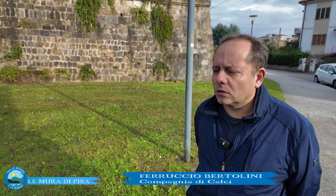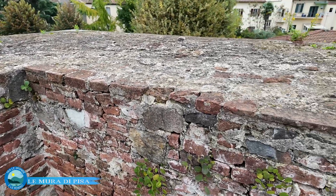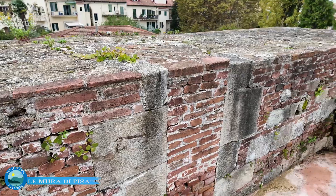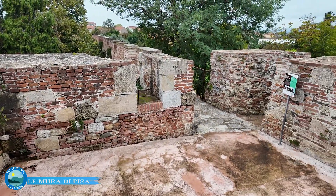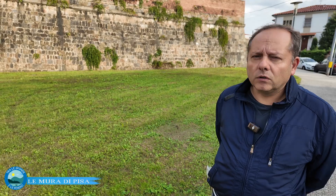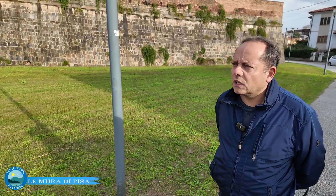La torre del Barbagianni e le mura che vediamo qui sono molto antiche, risalgono all'allargamento della cinta muraria del 1154-1162. Sono importanti perché qui, dal 29 giugno al 10 luglio del 1500, avvenne un assedio: Firenze voleva conquistare Pisa insieme ai francesi, ai Guasconi e agli svizzeri. I pisani avvelenavano le polle d'acqua, costringendo gli assedianti ad attaccare dove volevano i pisani.